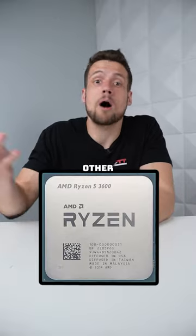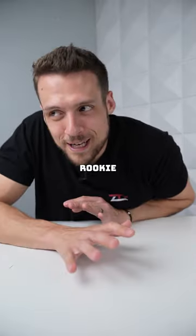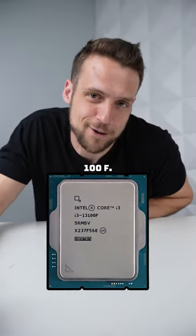If you're an experienced PC builder, I would personally use the 3600 paired with some other used components. But if you're a rookie, brand new PC builder, then I'd just get a brand new 13100F.